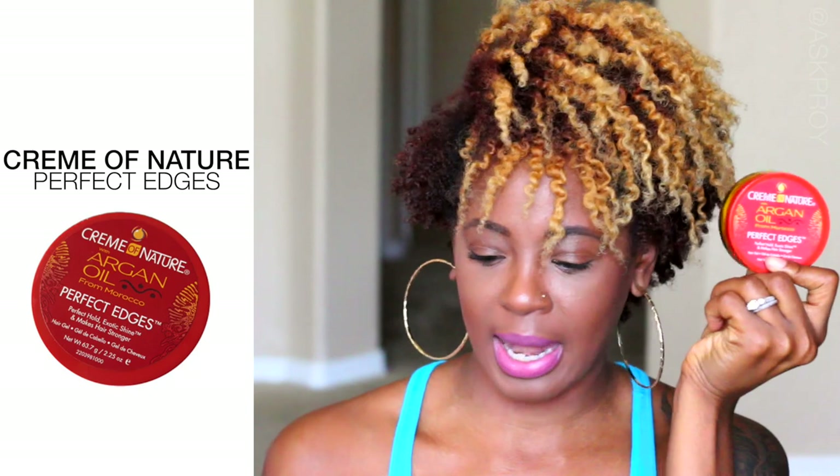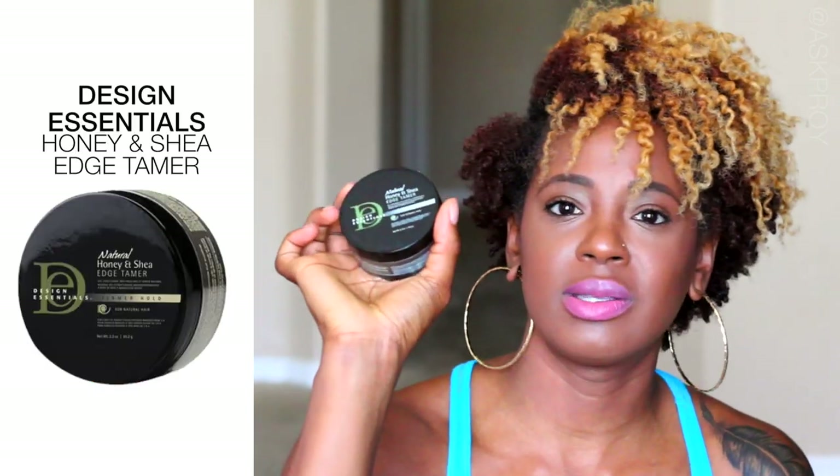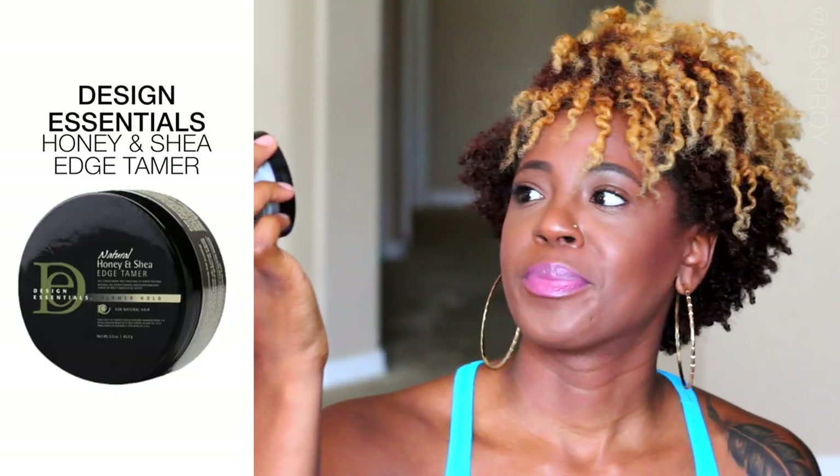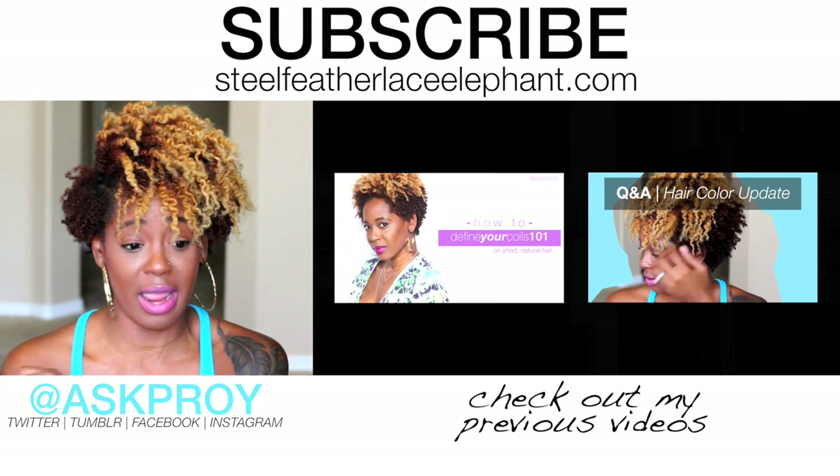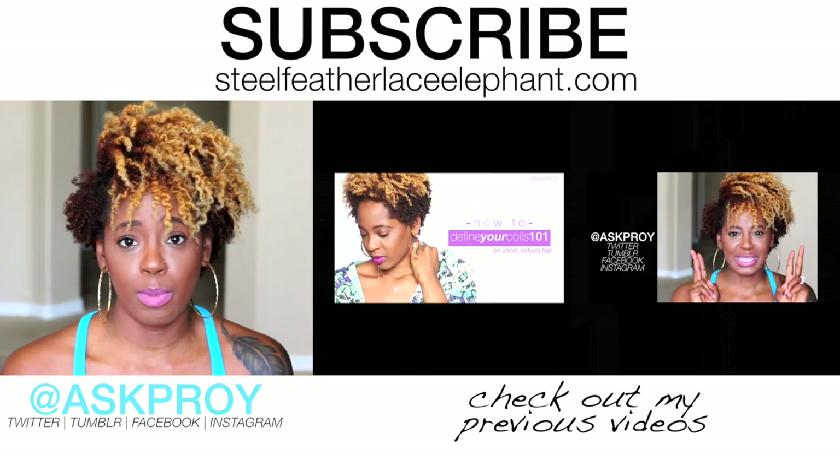To lay my edges down, I reach for the Jelly Coconut at times, but I also love two edge controls: the Cream of Nature Perfect Edges and the Design Essentials Natural Honey and Shea Edge Tamer. Both are my favorite edge controls at the moment — either one works just fine.